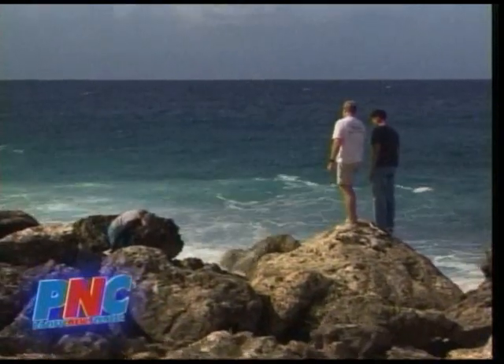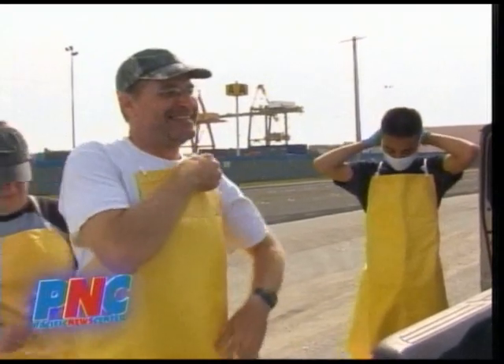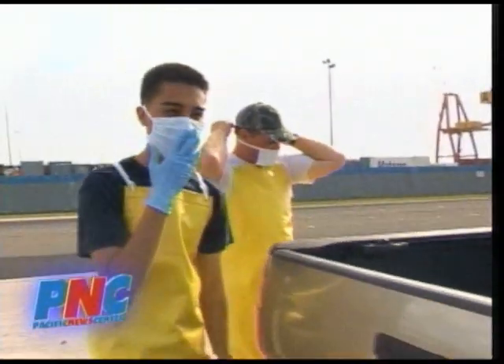Before we start, we assess the area and start suiting up with surgical masks, large butcher aprons, and rubber gloves. I hope this blocks the smell enough.